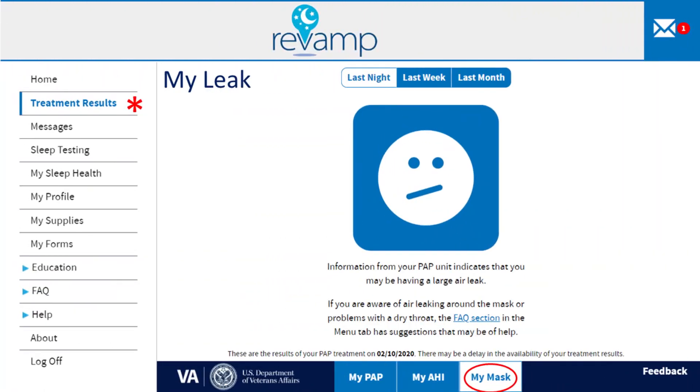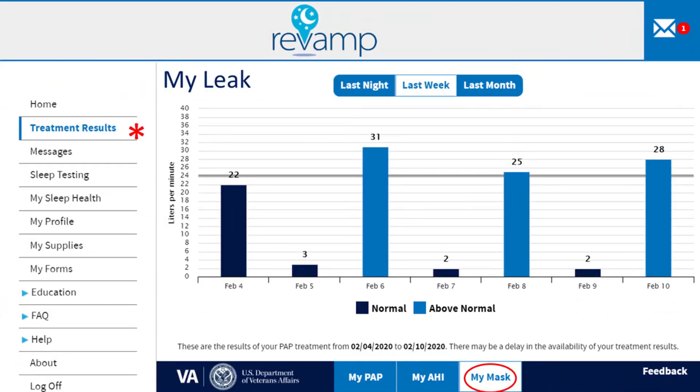Revamp also displays the amount of excess air leak, a sign of how well your CPAP mask is fitting. If you see a sad face, you had a large air leak on the previous night. You can also view graphs showing your mask leak over the previous week and month. When the bars are below or slightly above the dark horizontal line, this indicates a good mask fit. If the bars are a lot higher than the dark horizontal line, you should contact your sleep provider, as you may need a different size mask or another type of mask.